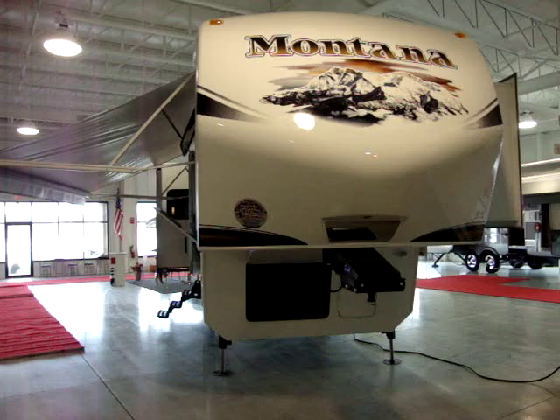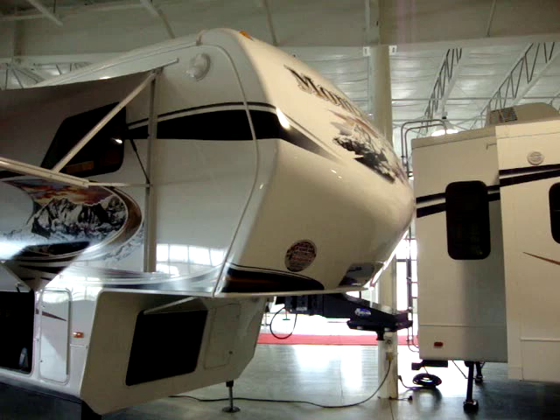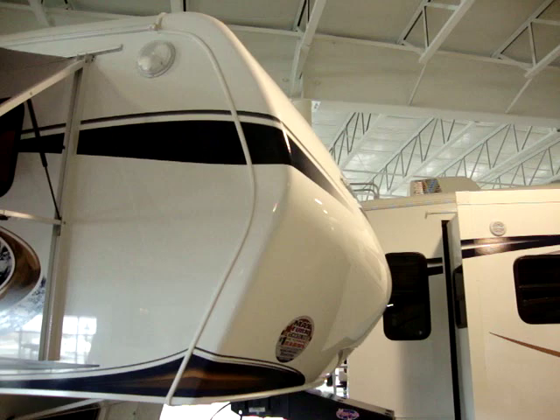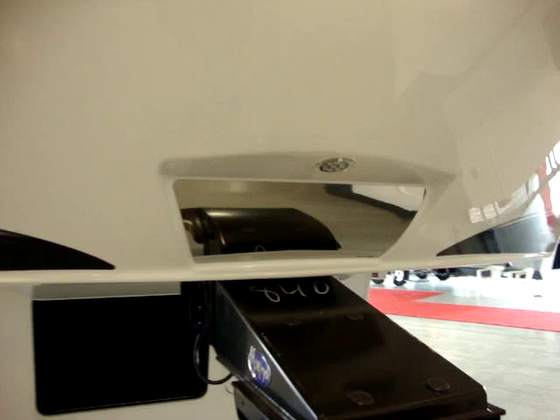Welcome to another All About RVs video. Today we're taking a look at the newest 2012 Montana 3400RL. One of the first things you'll notice on the front of these great Montana fifth wheels is the molded fiberglass front cap. It's notched back for max-turn technology for short-bed trucks, also sloped back for aerodynamics. They've been wind tunnel tested and compare great to most other fifth wheels, helping increase gas mileage. We have a hitch vision mirror here and also an LED light.